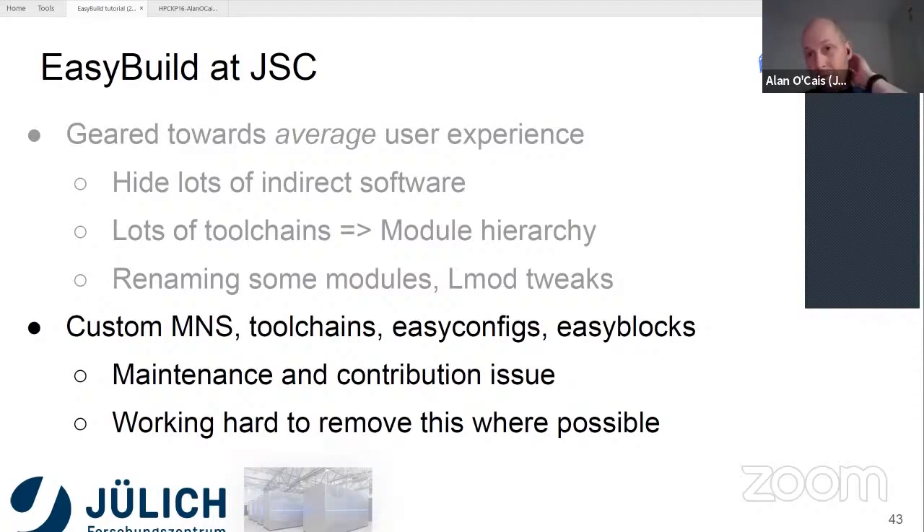In terms of the impact of this, it becomes a bit of a maintenance burden — we have to carry out quite a bit of maintenance, and it also inhibits our ability to contribute back. If we're using custom EasyBlocks, custom EasyConfigs, and custom toolchains, it makes things convoluted to contribute back to the main repos, especially because our update cycle is slightly out of sync and the dependency versions might not exactly match. We're working hard to remove this and align ourselves with EasyBuild as much as possible, using customizations in other ways.